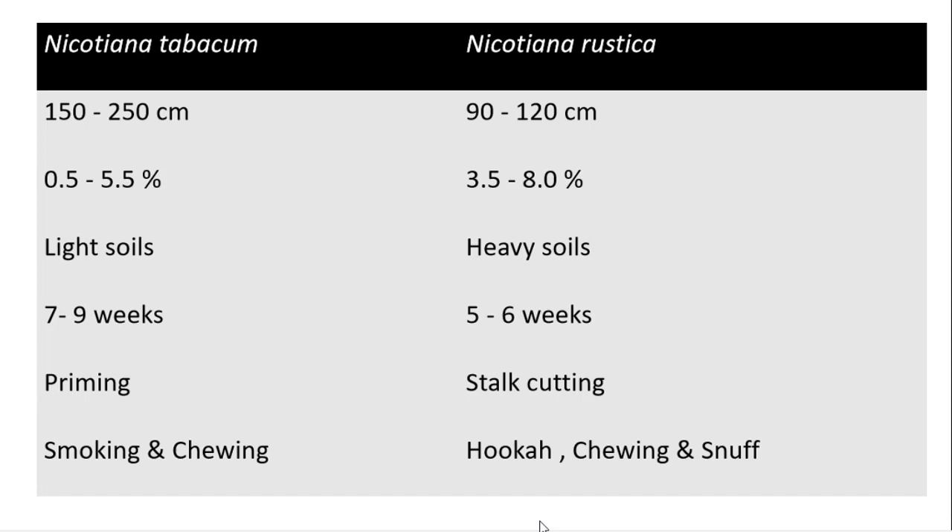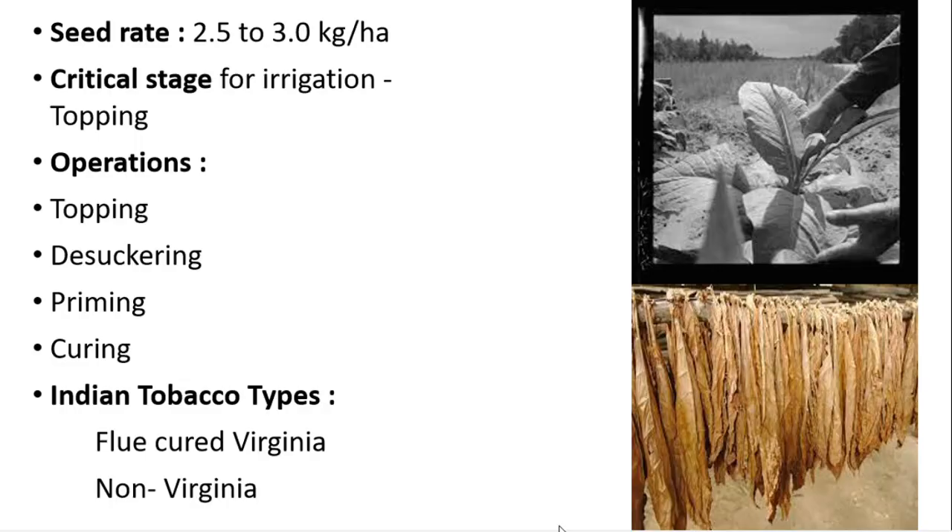The second species is Nicotiana rustica. Its plant height is 90 to 120 centimeters, nicotine content varies between 3.5 to 8 percent, it is mostly grown in heavy soils, transplanting is done after five to six weeks, harvesting is done by stalk cutting, and it is used in hookah, chewing, and snuff.